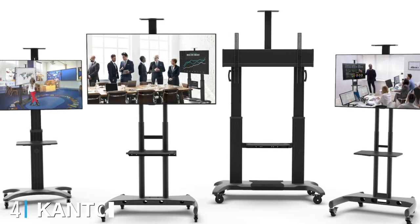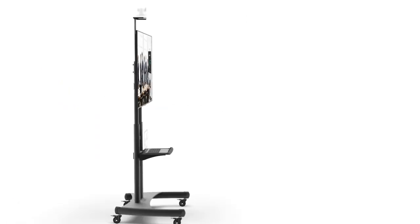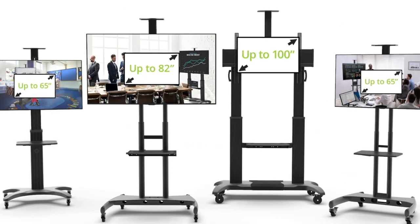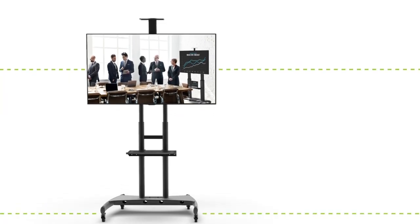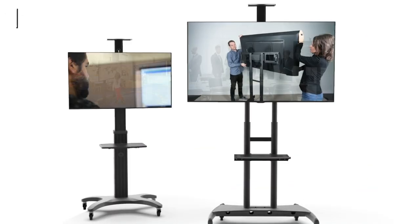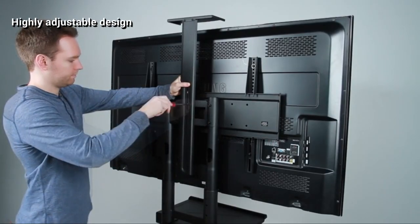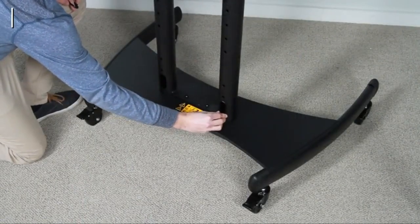Next at number four, we have the Kanto MTM80 Height Adjustable Mobile TV Stand — a portable mounted design that places your TV on wheels, made from solid steel that can support up to 200 pounds and TVs up to 82 inches, including popular 75-inch models. It features an extremely useful portable design allowing you to transport your television from room to room at will, and is the best TV stand for 75-inch TVs that we tried.